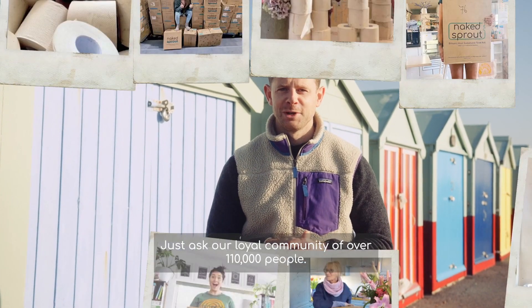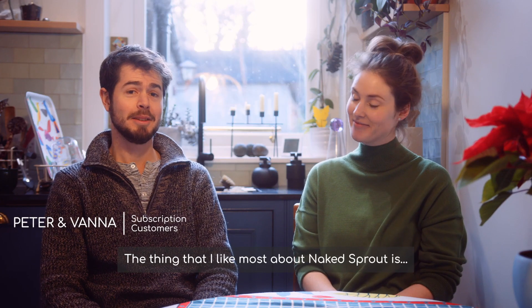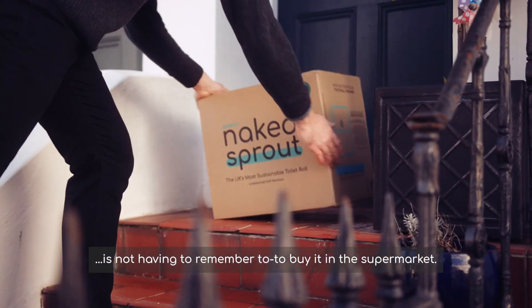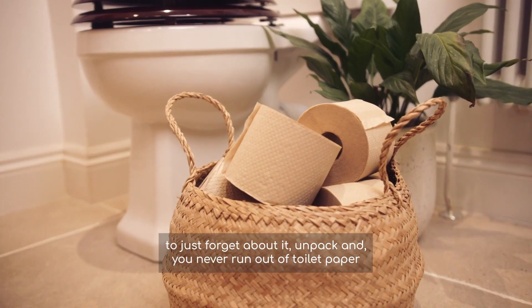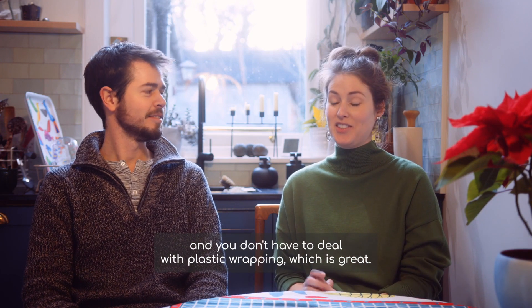And our customers love us — just ask our loyal community of over 110,000 people. The thing they like most about Naked Sprout is not having to remember to buy it in the supermarket. When it arrives on your doorstep with a subscription, you just forget about it, unpack it, never run out of toilet paper — and you don't have to deal with plastic wrapping, which is great.